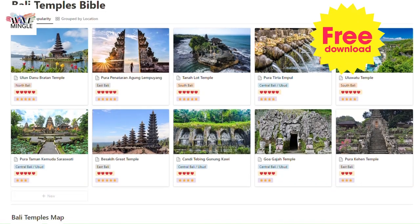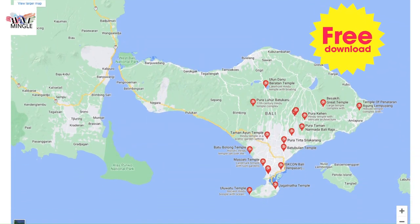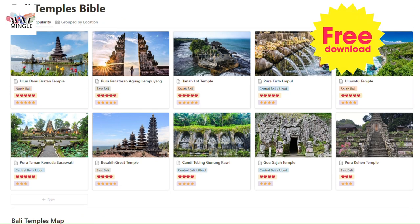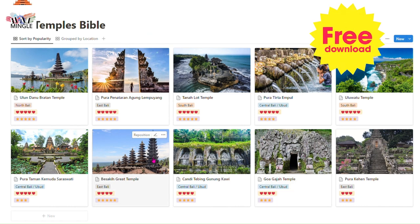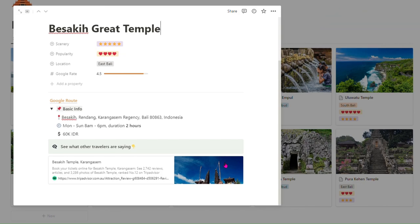There are heaps of temples scattered all over Bali. If you have limited time and don't know which one to visit, we have a Bali temple guide embedded in our Bali travel plan to help you make the decision. This ready-to-use travel plan will be shared for free in the last video of this Bali trip. Curious about other must-see temples to explore in Bali? You can't miss this one. Thanks for tuning in.